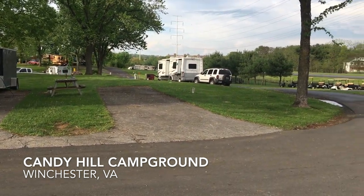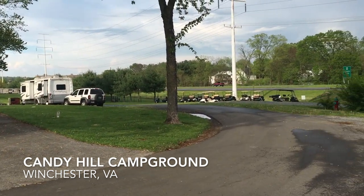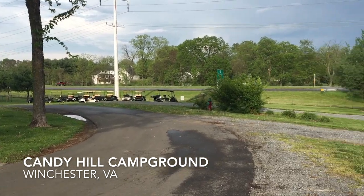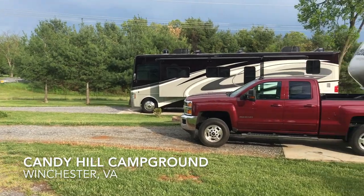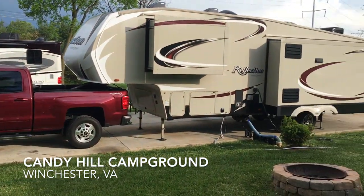There is an on-site camp store that's very well stocked, and the people that run that seem to be very nice as well. We enjoy going up to the camp store at the end of the day so Ann can get some ice cream.